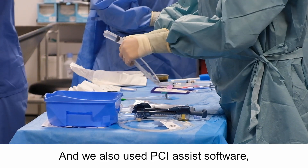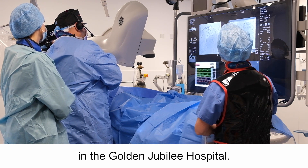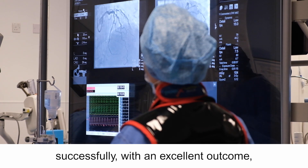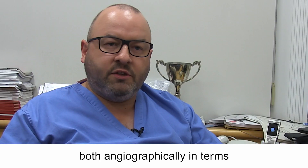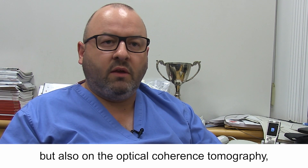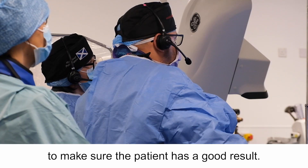We also used PCI Assist software, which is on all our cath labs here at the Golden Jubilee Hospital. Using these two modalities, we were able to treat the patient successfully with an excellent outcome — both angiographically in terms of looking at the arteries on the screen, and also on the optical coherence tomography, where we managed to optimise our outcome.